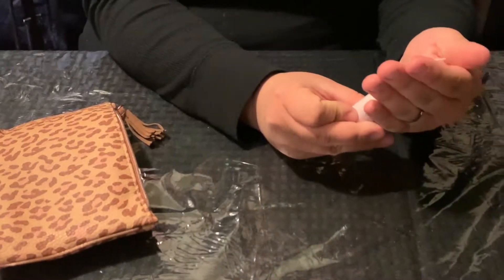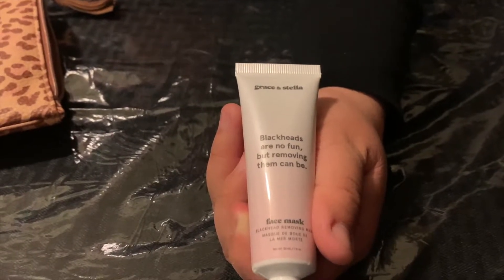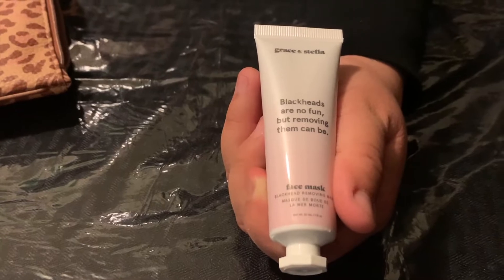Next we have Grace and Stella. It says 'blackheads are no fun but removing them can be,' so I'm assuming this is a blackhead removing mask — which is really cool because these are really fun. What it is is this black goo, almost like tar, and you smear it all over your face, let it dry until it gets hard, and then peel it off. It kind of reminds me of the dinosaur scene in Jurassic Park — that's just what it reminds me of.